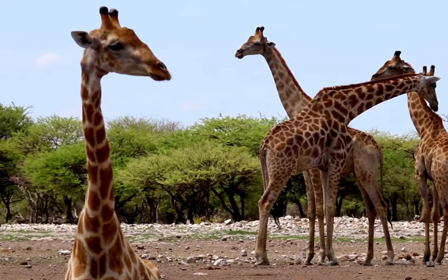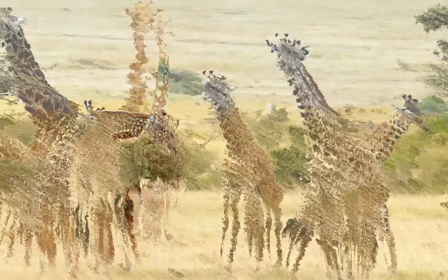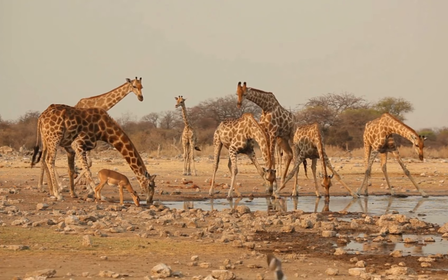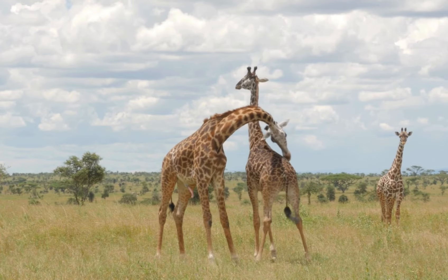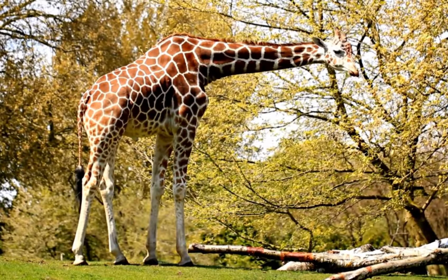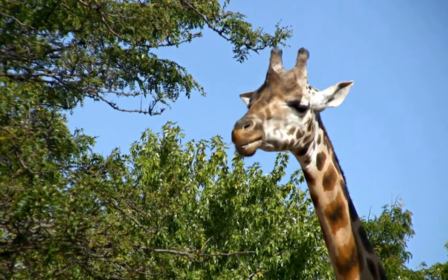By the time they reach about 4 years of age, giraffes are considered adults. Males and females reach full size around this age, although males continue to bulk up and become more muscular as they mature. Adult giraffes form loose social groups, and while they don't form strong bonds like some other animals, they do have a complex social structure.